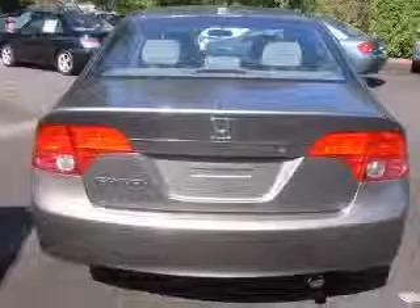This vehicle has a Galaxy Gray Metallic exterior and includes the following options: four-wheel ABS brakes, air conditioning, audio controls on steering wheel, center console, full-width covered storage, clock, in-radio, cruise control, daytime running lights, and external temperature display.